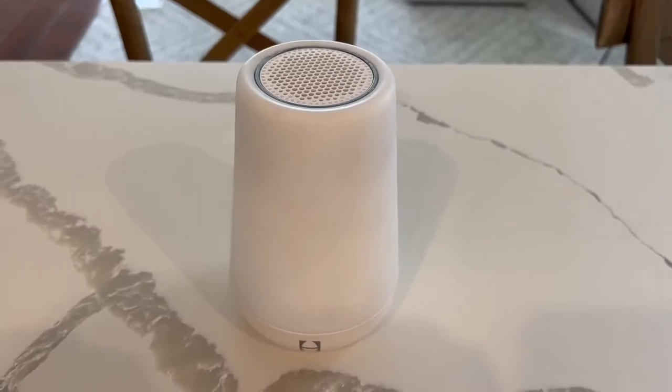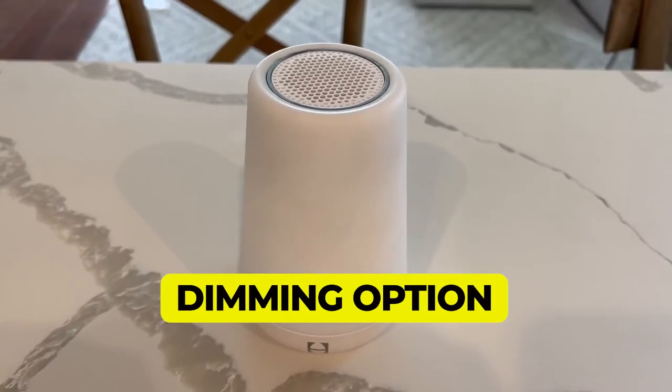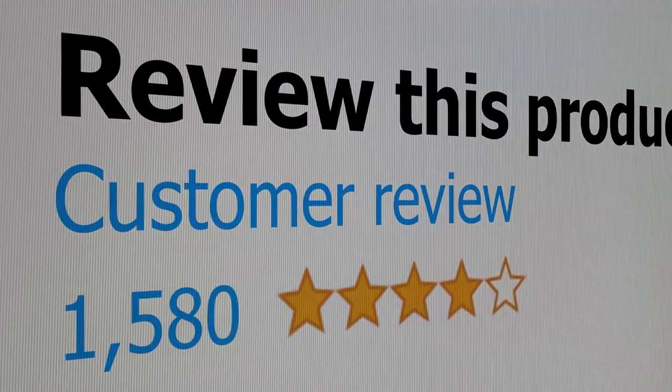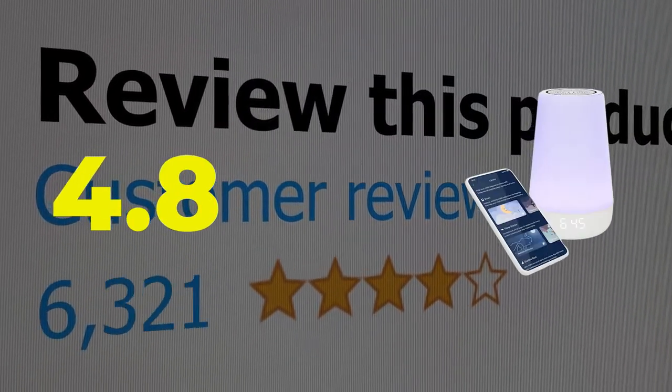Here are the main features of this product: dimming option, good sound quality. This product's customer review is 4.8 out of 5.